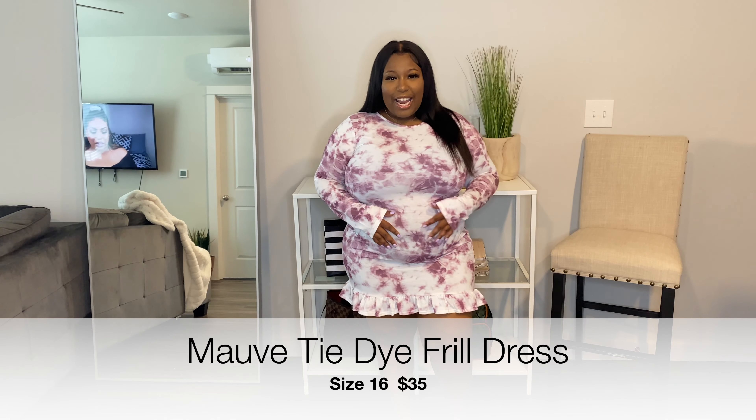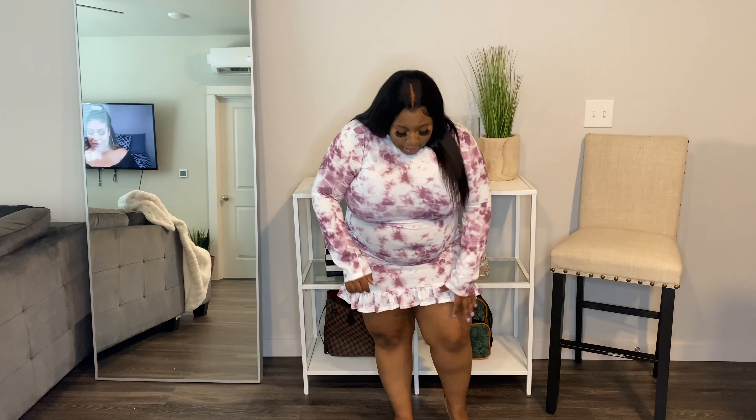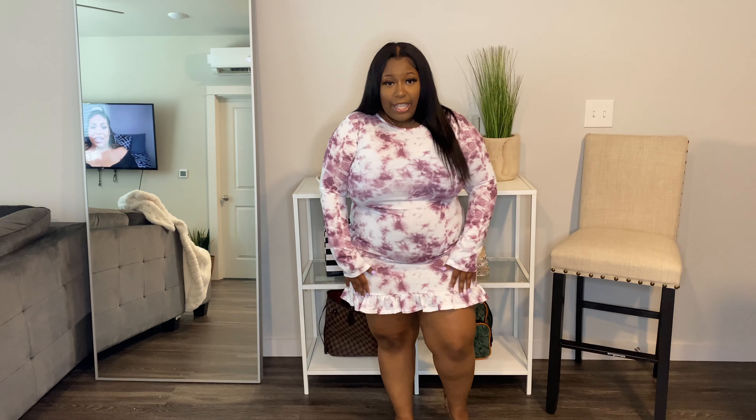Next we have this white tie-dye mini dress, and I really like this. I love the accent at the bottom and the sleeves. Because I'm a little shorter, it comes down like this — I really like that. It's not too hot, but the quality is very good, so you could get away with wearing this in the summertime even though it's long-sleeved. I really like this — this is one of my favorite pieces.